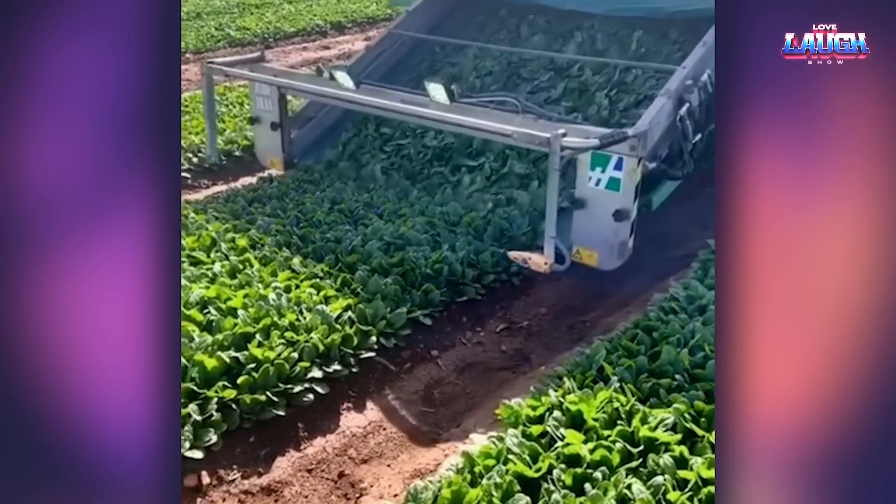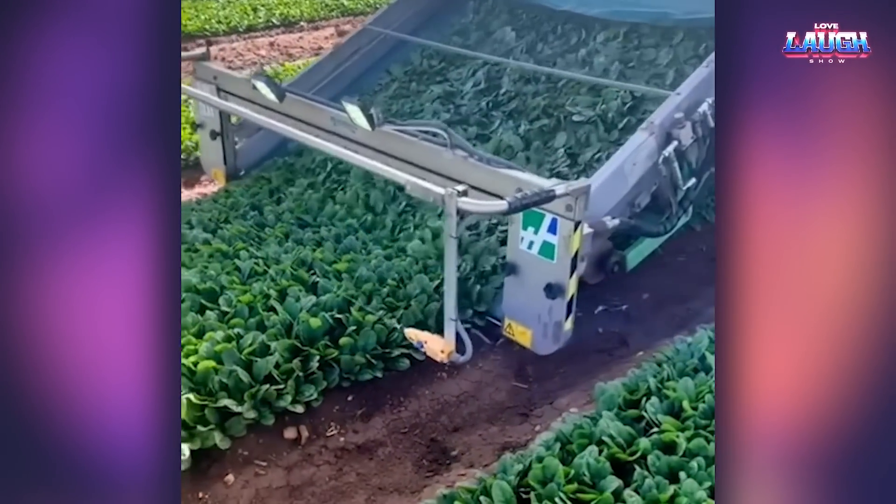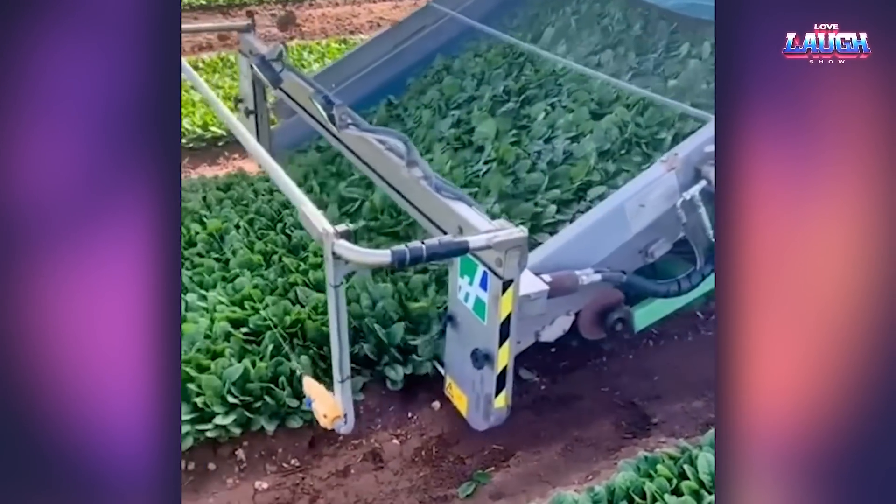This is how the spinach harvest happens. A special roller picks up the bundles and gently pulls them out of the soil.